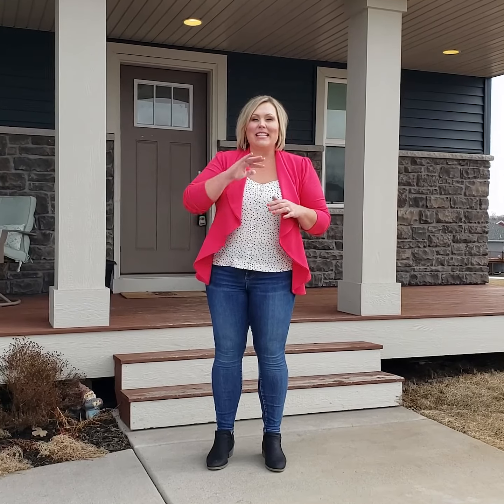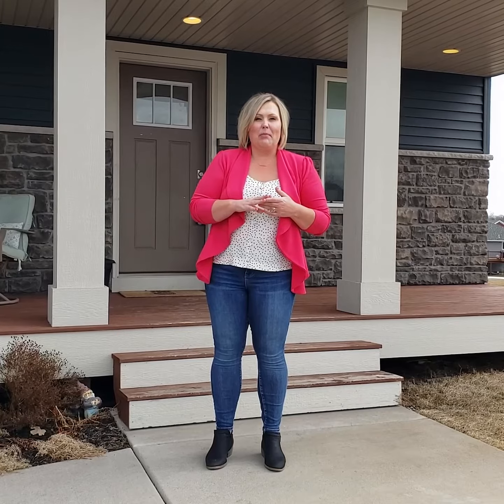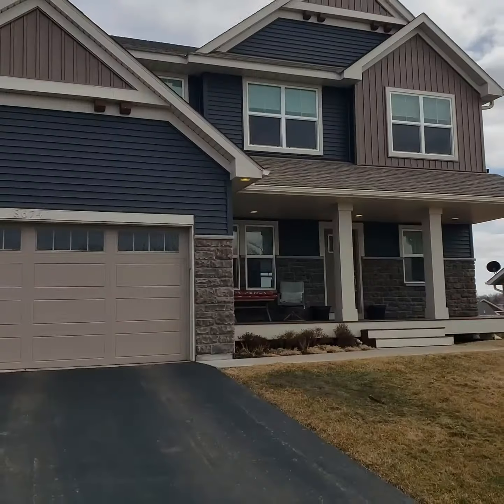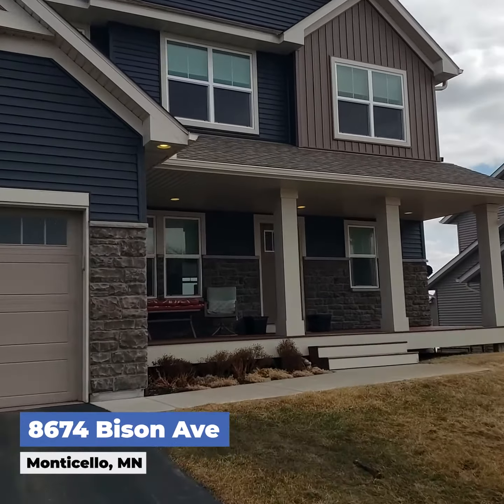Hey Monticello, if you are looking for the perfect move-up home, this five-bedroom, four-bath, two-story is it. I'm going to take you inside and tell you my three favorite things about this property, so come on inside.